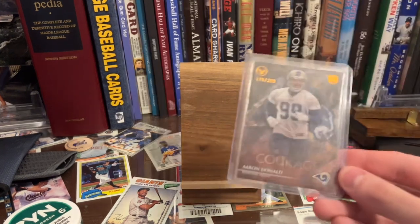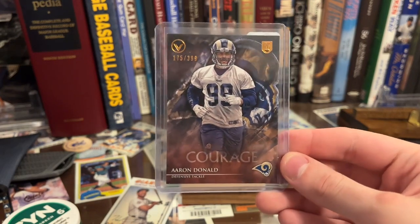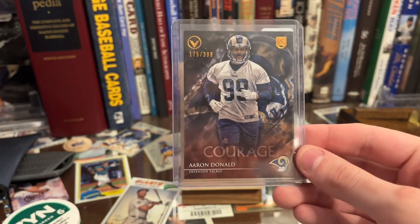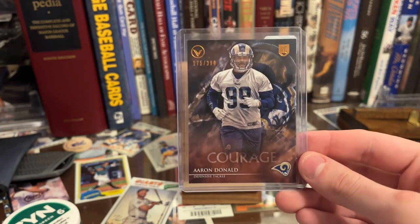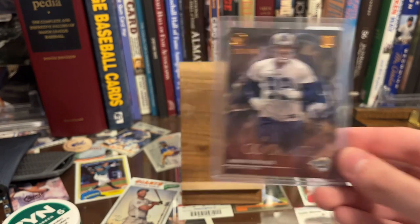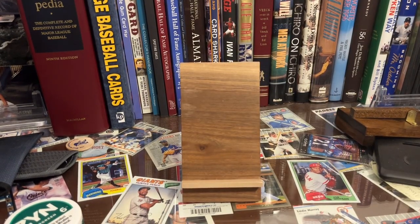The Aaron Donald is one of my favorite Topps football products from back in the day, especially the 2012 release. It's the courage parallel, numbered to 399 — and this was $5. He's the greatest defensive player of his generation. Just cool to pick that up for $5. It's actually in pretty decent shape too — a lot of those have chipping issues and this one did not.